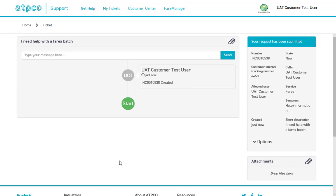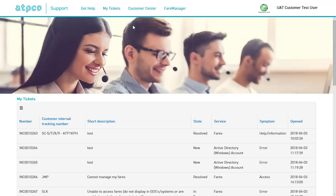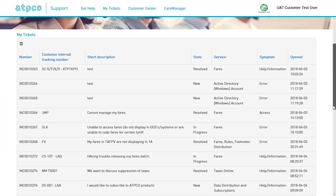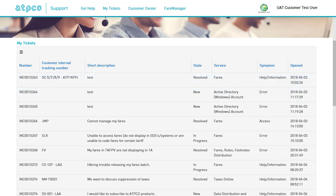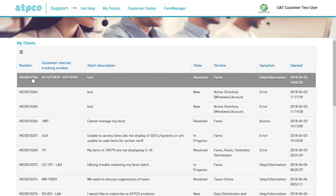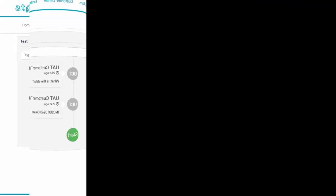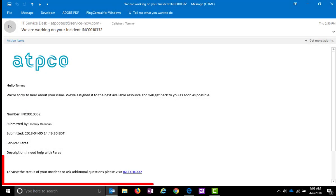I can return to my request by clicking My Tickets from any page. This list of open submissions, which we call Tickets, is organized so that I can see my open tickets and then all of my company's open tickets. I can sort the list, export it to PDF, Excel, and CSV formats, and I can click any one to open a detailed view. You will also be able to return to the details of a ticket by clicking links that are embedded in email notifications.